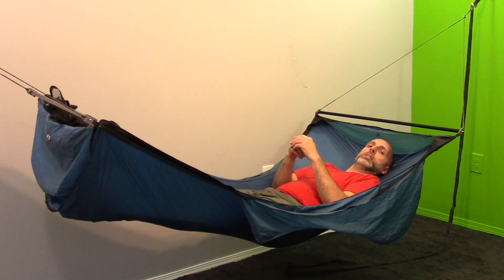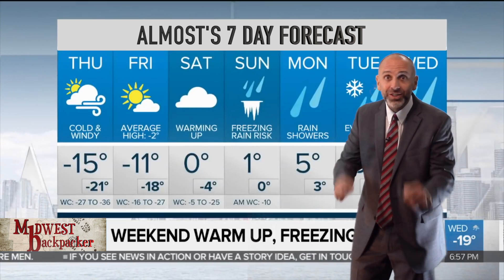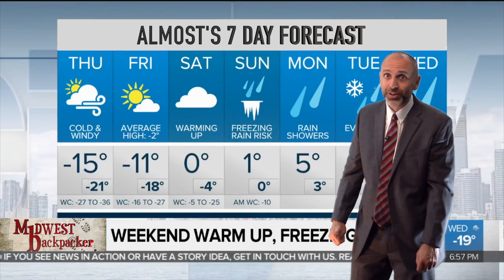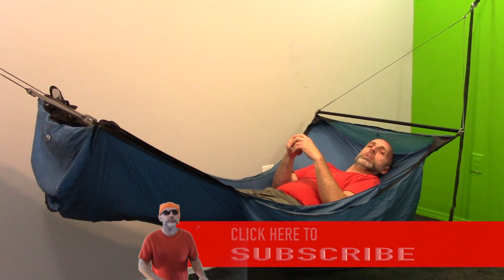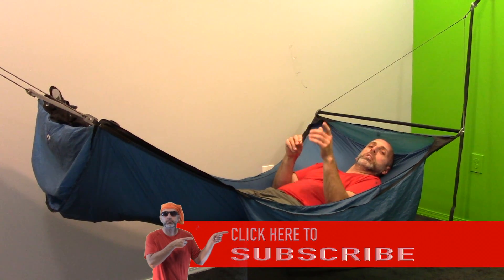I painted a wall green so I can do chroma key. I'm not gonna be faking like I'm in the woods — since I did that very poorly — and I'm not gonna be a weatherman. So as you can see, there's a Canadian cold front moving down into the area — oof-da! The chroma key will allow me to do some cool graphics and interesting things in my videos.